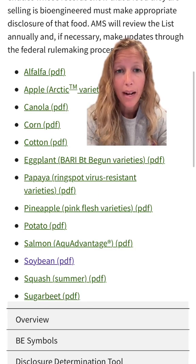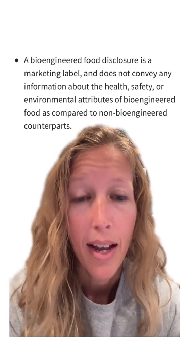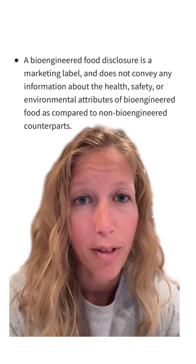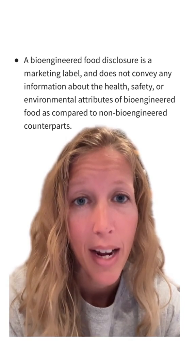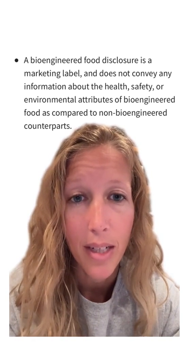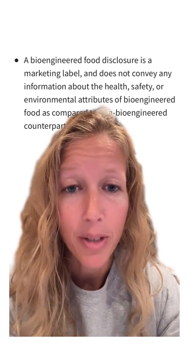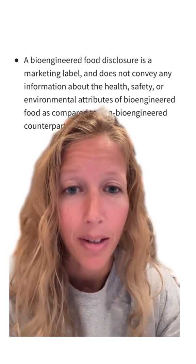Here's the list of crops of which bioengineered varieties are commercially available in the U.S., from the USDA Agricultural Marketing Service website. A bioengineered food disclosure is a marketing label and does not convey any information about the health, safety, or environmental attributes of bioengineered food as compared to non-bioengineered counterparts — and this goes for the non-GMO label as well. It tells you nothing about the health or safety of the food. GMO or bioengineered foods are just as safe and at least as nutritious as their non-GMO counterparts.